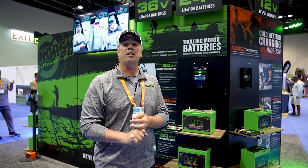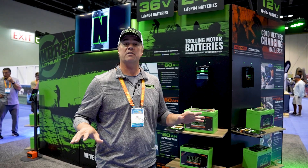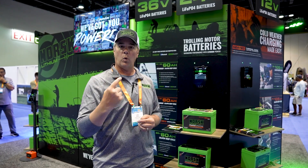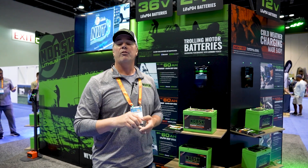We've got a 10-year standard non-pro-rated warranty on everything we sell in the lithium marine batteries, and we'll actually extend that two years for a total of 12 years of coverage if you register the battery warranty through our app.